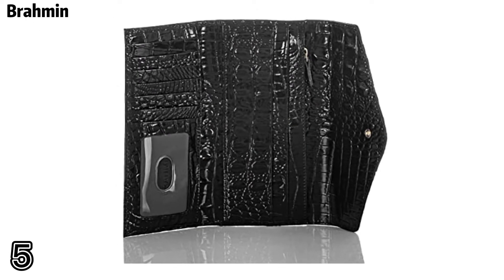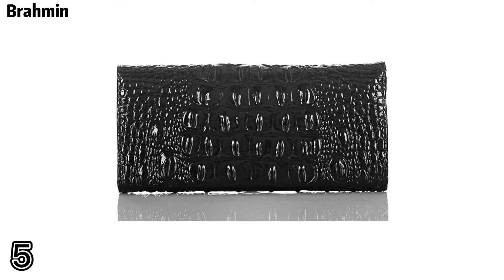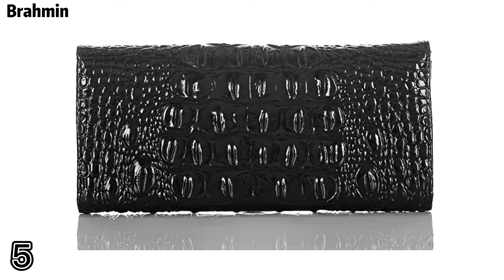Top of five: Ramen imported wallet with snap closure, interior zipper pocket, credit card slots, and bill slot.